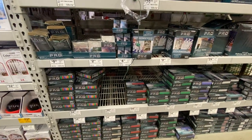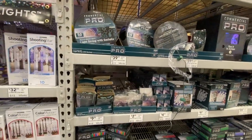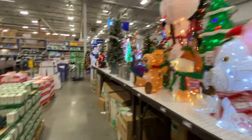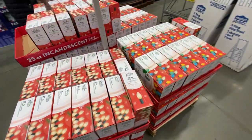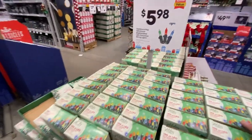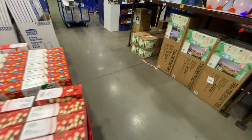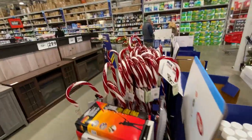Or you can do red or white or green at $109 for 50 feet. Here's some more lights — 100 LED count for $5, that's a really good price, one of the lowest I've seen. Then you have the larger bulbs, 25 count for $12. Some more candy canes here.